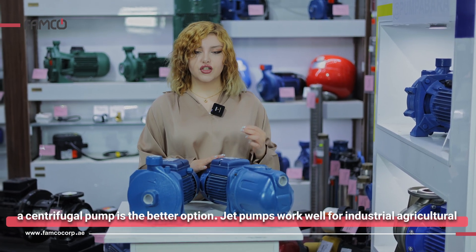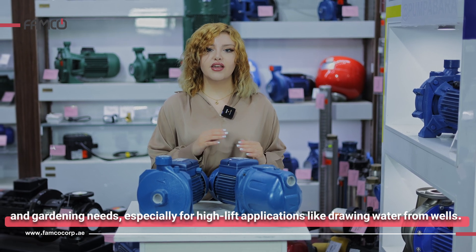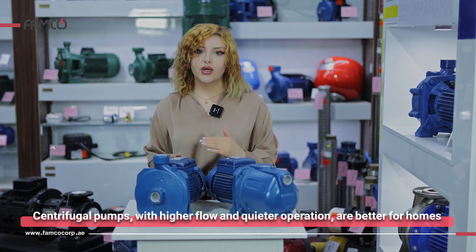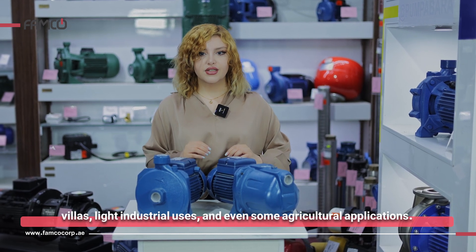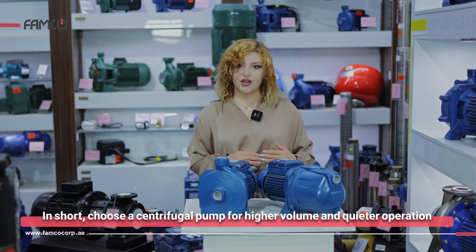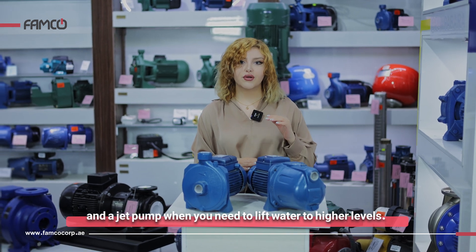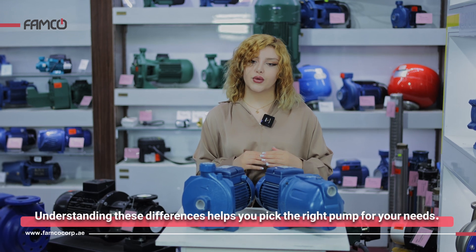Jet pumps work well for industrial, agricultural, and gardening needs, especially for high-lift applications like drawing water from wells. Centrifugal pumps, with higher flow and quieter operation, are better for homes, light industrial uses, and some agricultural applications. Choose a centrifugal pump for higher volume and quieter operation, and a jet pump when you need to lift water to higher levels. Understanding these differences helps you pick the right pump for your needs.